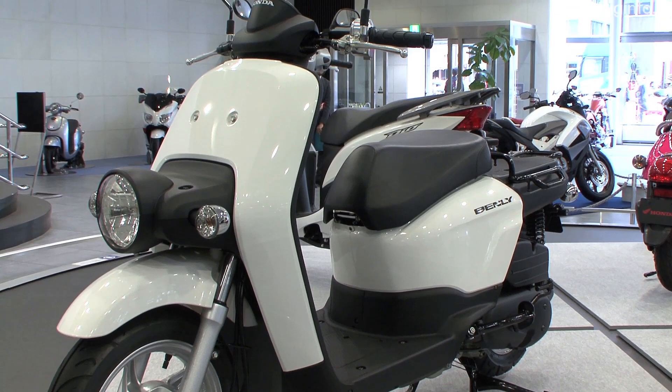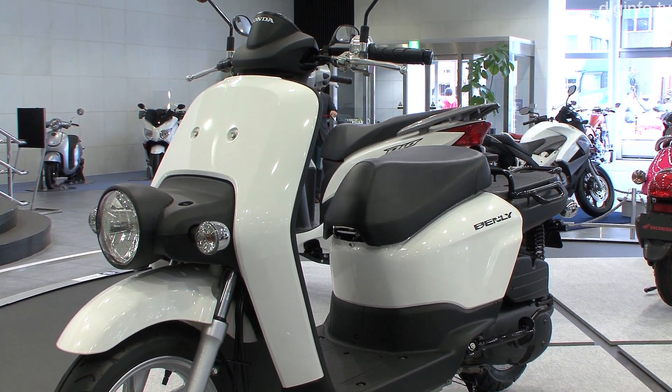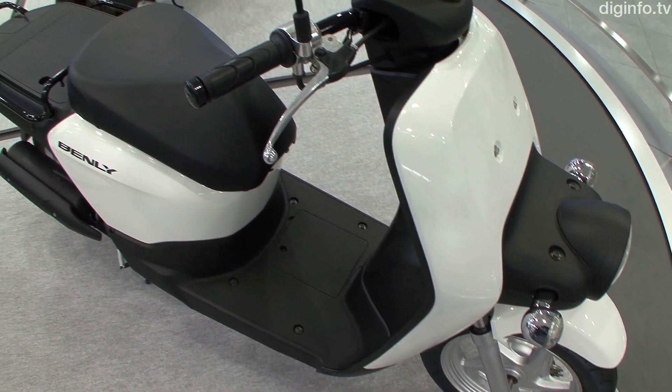At their showroom in Naoyama, Honda is displaying the Benly, a 50cc scooter for business use that the company plans to put on sale this summer.